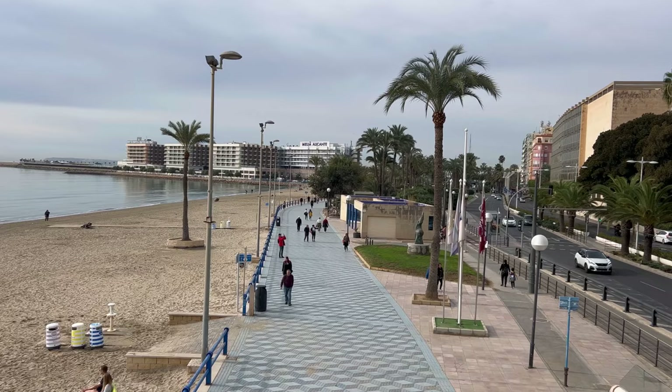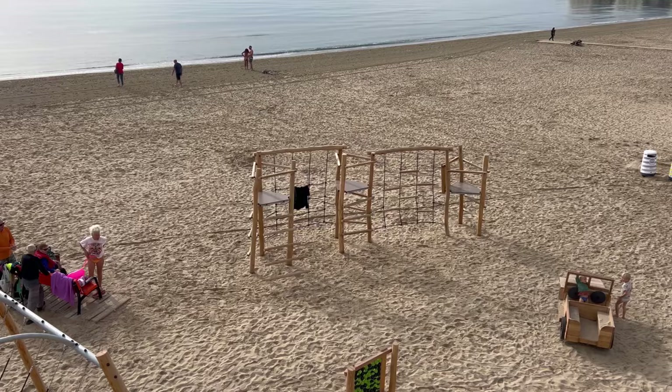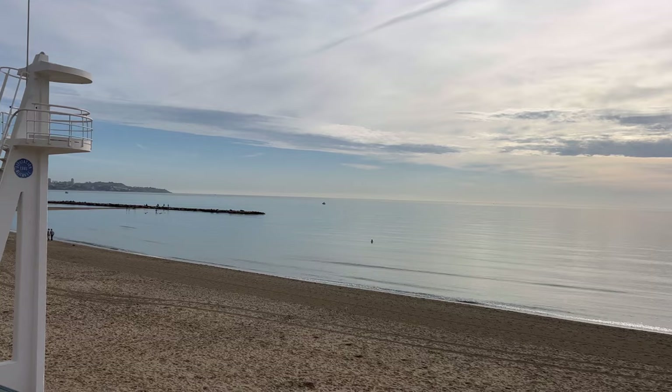Hello and welcome to Alicante beach walk! Today's video is starting right at the beach of Postiguet — an incredible place which is very busy in summer, but this is how it looks in the winter months. Even though it's winter, it's around 21-22 degrees today; lovely, gorgeous weather. Let's explore everything this area has to offer.